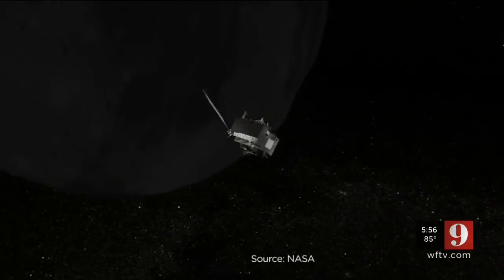In Orlando, Jamie Holmes, Channel 9. This week, OSIRIS-REx reached a milestone in the mission — it took its first photos of Bennu. OSIRIS-REx will reach Bennu in December.